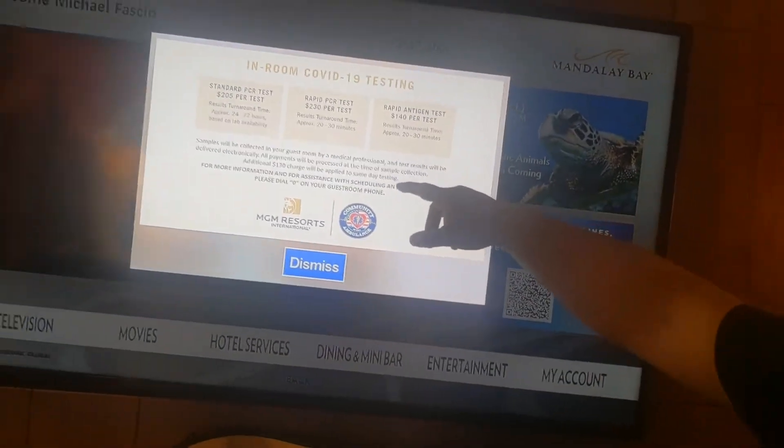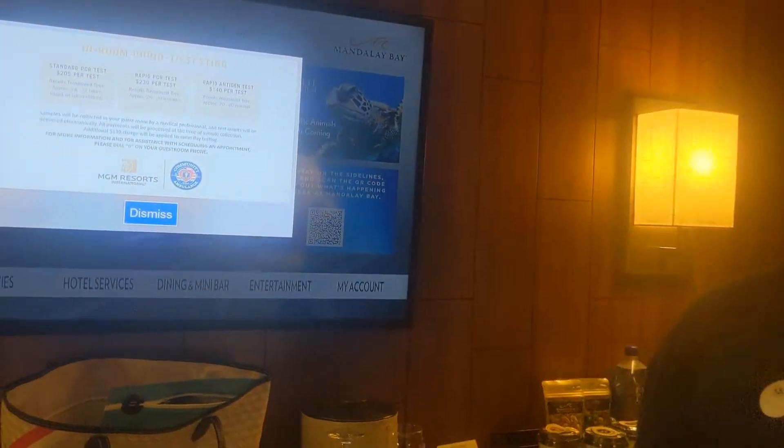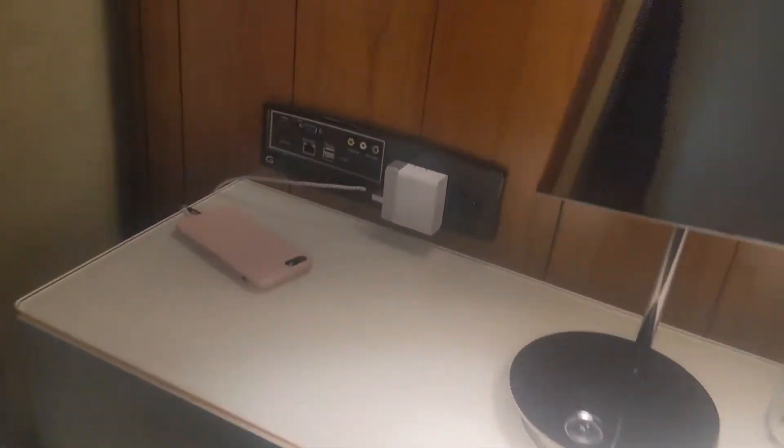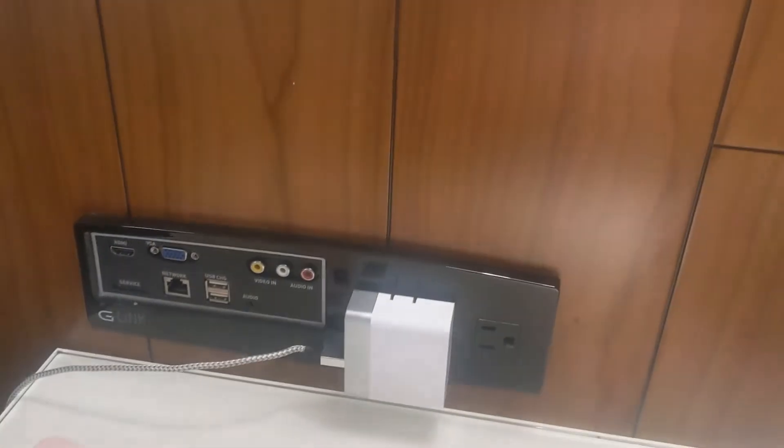Try not to get it same day because they'll charge you an extra $130 for that. We've got a little desk, another plug port — another workstation for those of you coming here for conventions and all that stuff. Lots of plugs over there for whatever you might need. And let's have a drum roll please — what's this view?